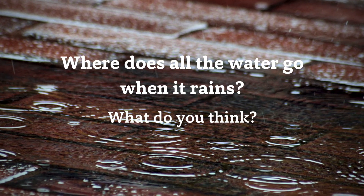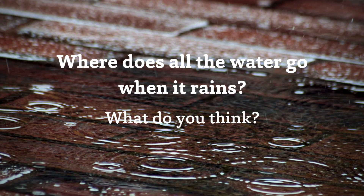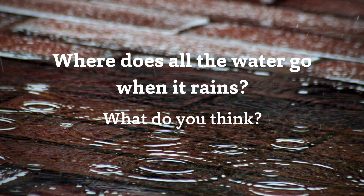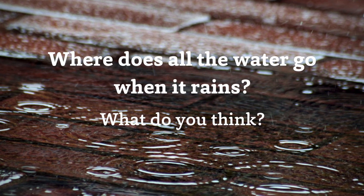What do you think? Let's take just a minute to think about where that water goes after it rains. You can pause the video while you think of your ideas.